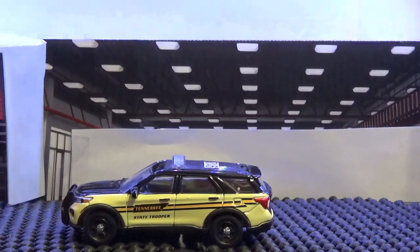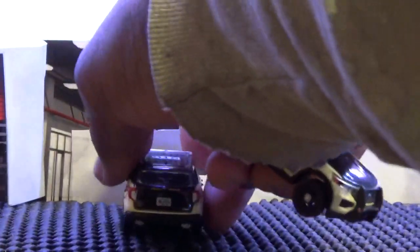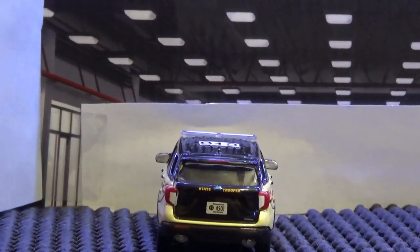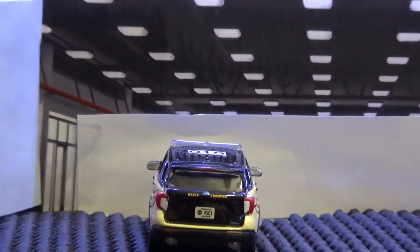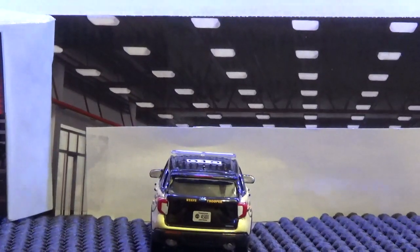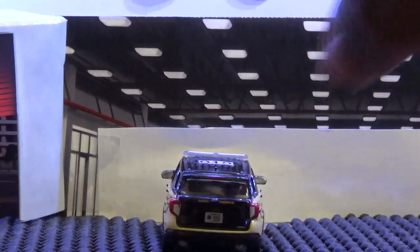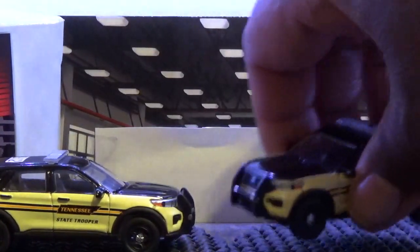We touched it up a little bit with a push bar. On the back it has 'State Trooper' and the license plate as well. Made by Green Light, they really did a fantastic job detailing this vehicle — it's another sought-after vehicle. You don't need to do anything to this vehicle; it's an outstanding, well-executed design.